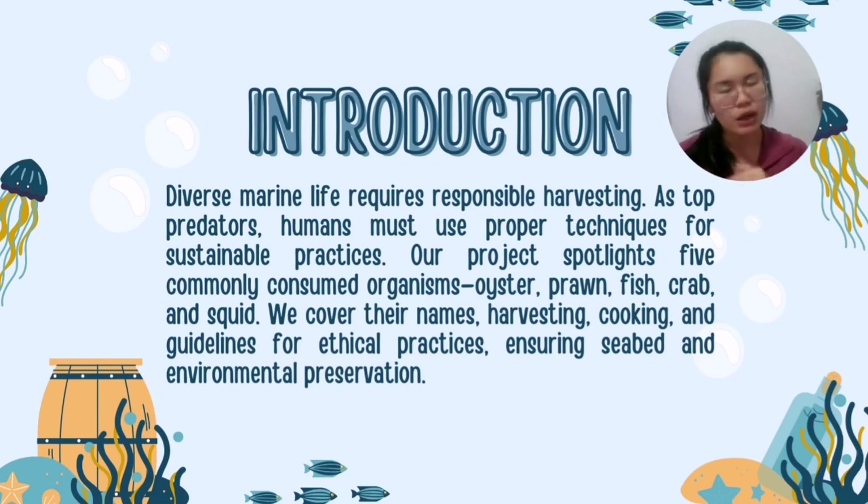In this mini project, we spotlight five commonly consumed organisms: oyster, prawn, fish, crab and squid. We cover their names, harvesting, cooking and guidelines for ethical practice to ensure seabed and environmental preservation.